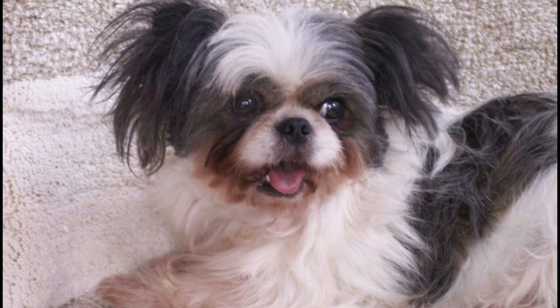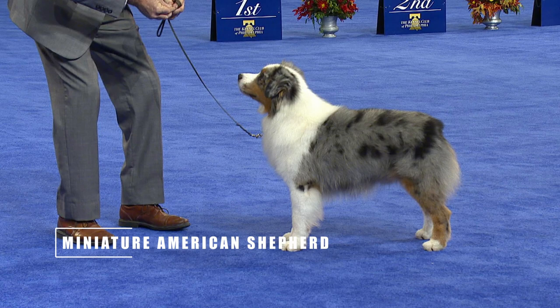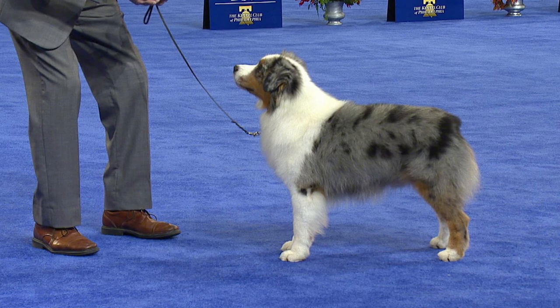What sets this breed apart from mixed breed dogs? Strict breeding programs with DNA profiling through the United Kennel Club. A relatively new breed first bred in the U.S. in the 1960s, the Miniature American Shepherd is a small stock herding dog and companion.